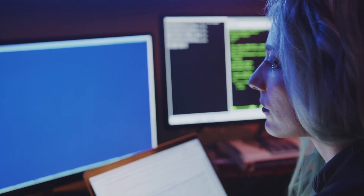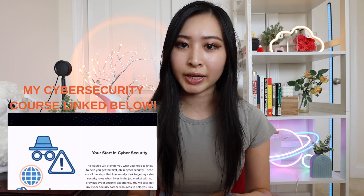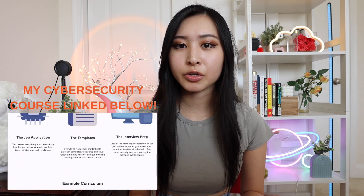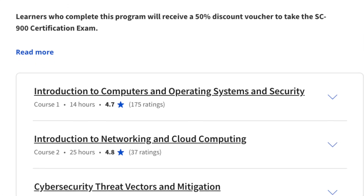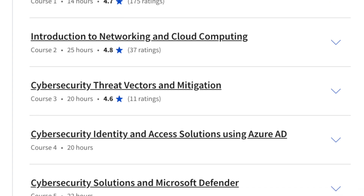If you want me to make a video specifically comparing this Microsoft Cybersecurity Analyst certificate and the Google Cybersecurity Professional Certificate, let me know in the comments below and I can make a more in-depth video on that. Once you complete this program, you'll also get a 50% discount code to take your Microsoft SC-900 certification exam — a great addition to your resume along with this professional certificate.